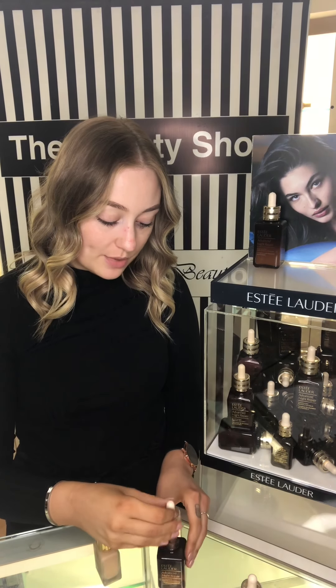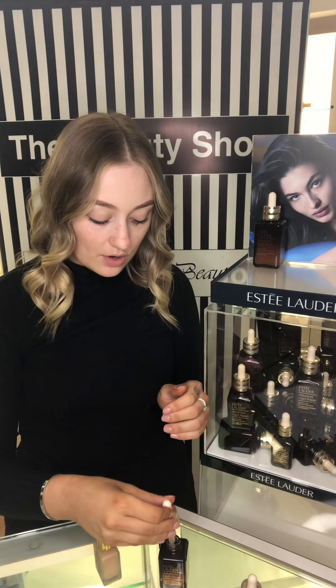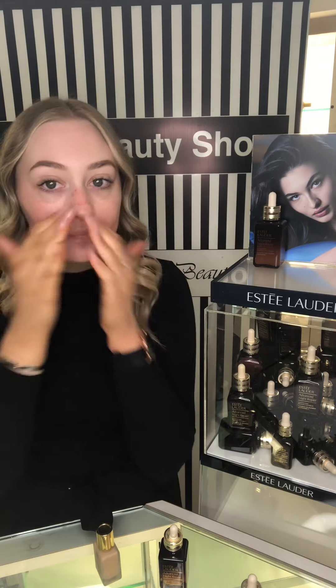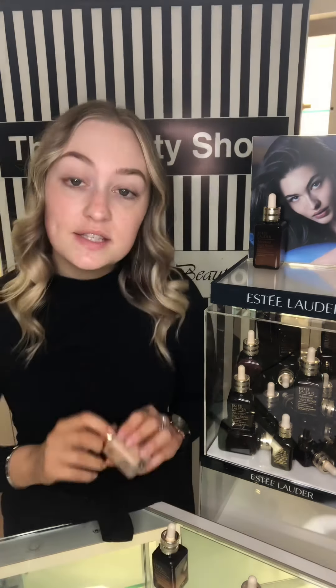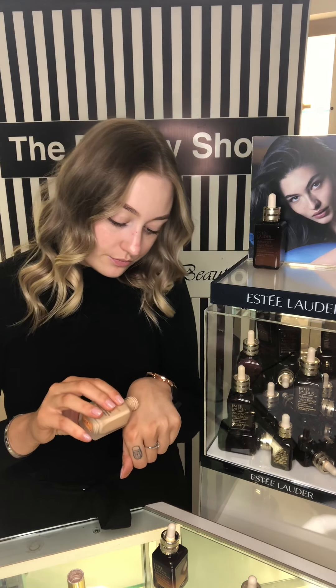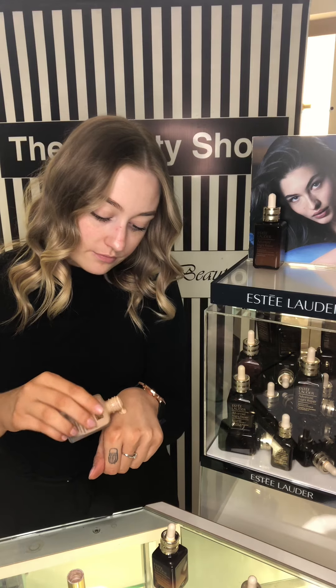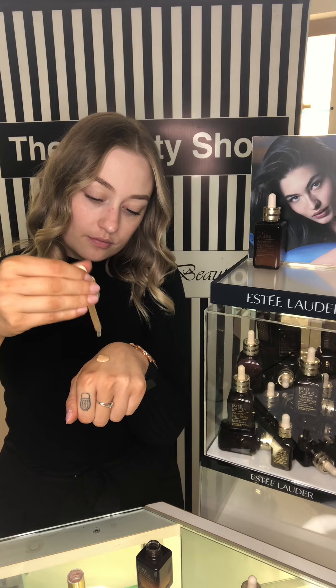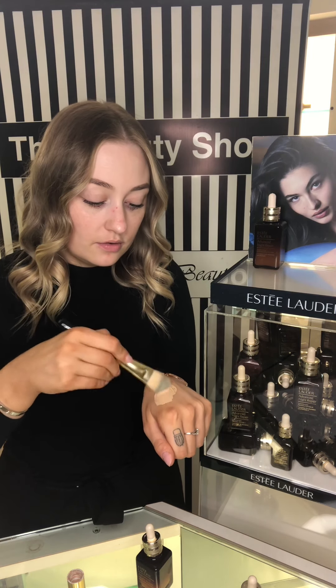Starting off, I'm going to put a little bit on my face because I don't have a primer or anything on at the moment. So I'm just going to do a couple of drops on my fingertips and apply it in a heart motion on my face. Now I'm going to go in with my foundation — this is in the shade Desert Beige. I'll pop a little bit on my hand, then get the Advanced Night Repair and drop just a couple of drops into the foundation. With a brush, I'm just going to mix that in and start putting it on my face.